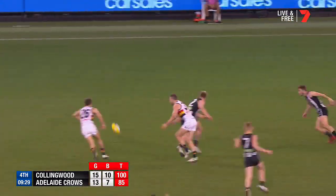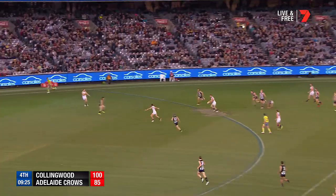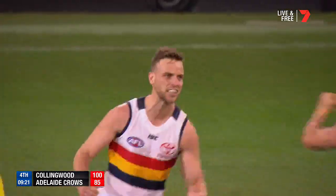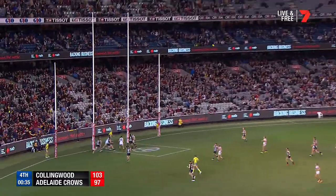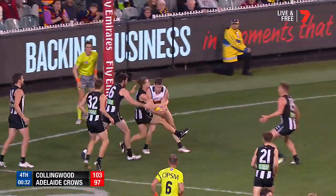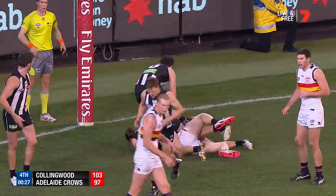Might be looking at getting Grundy back in there before too long. Gee, Smith's been good. Gets it from Douglas — it's a beautiful kick, this guy. He's a beautiful kick. He winds himself up, gives it all he's got. It's not quite enough. Jenkins. Still with Jenkins. He's held up — he's holding the ball. He is holding the ball.